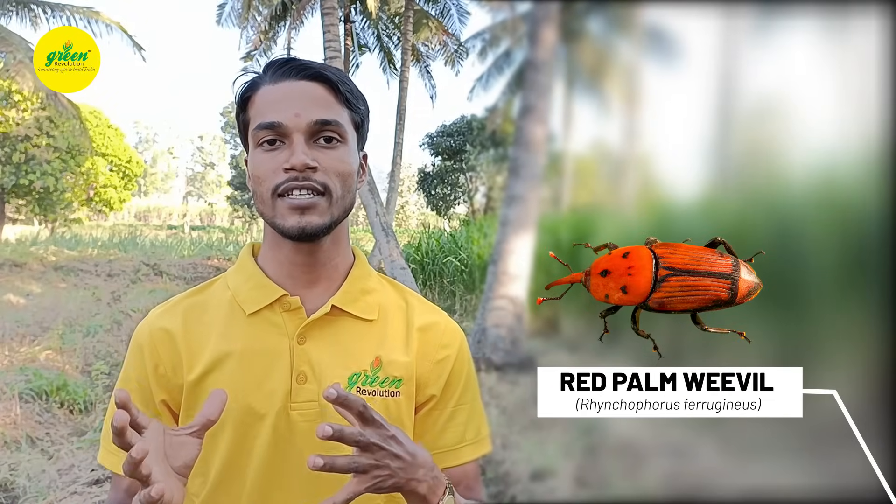Hello friends, today we are going to know about red palm weevil, which is a major pest of coconut. This pest is reported to attack 18 palm species other than coconut. It is a very destructive pest in the world.